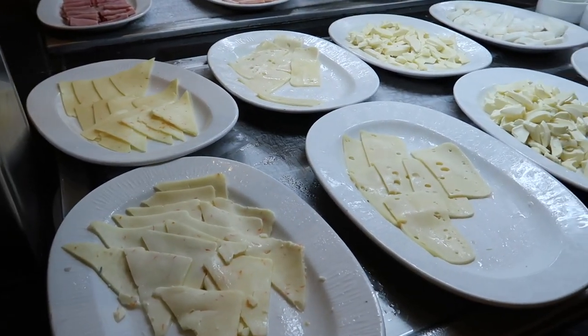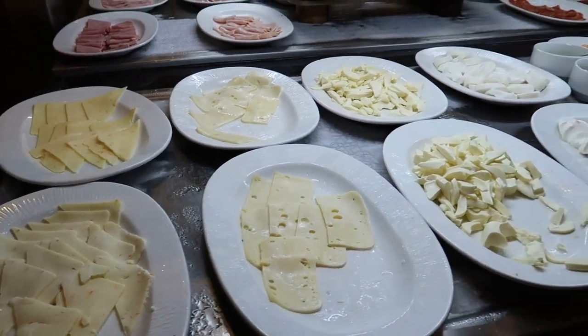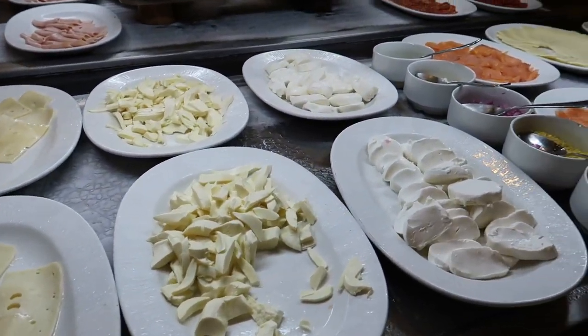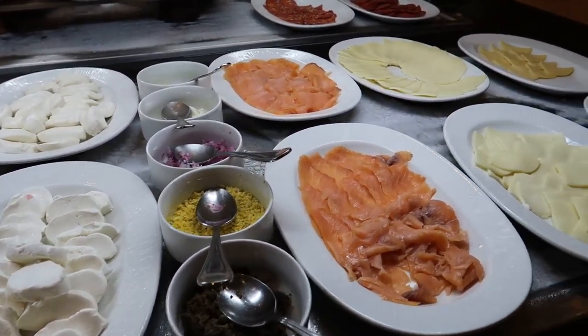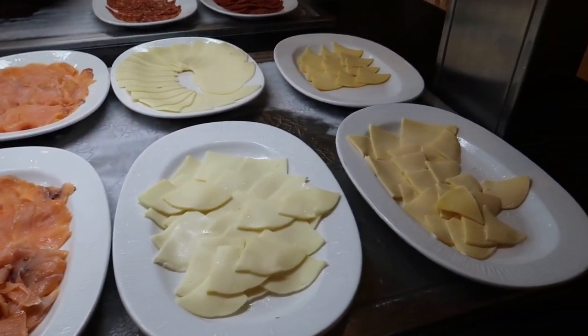Here we've got some cheese — pepper jack, vanilla. We've got some Swiss cheese, Huaca cheese, cream cheese for any breads or bagels, some smoked salmon, provolone, and some Dutch cheese here too.